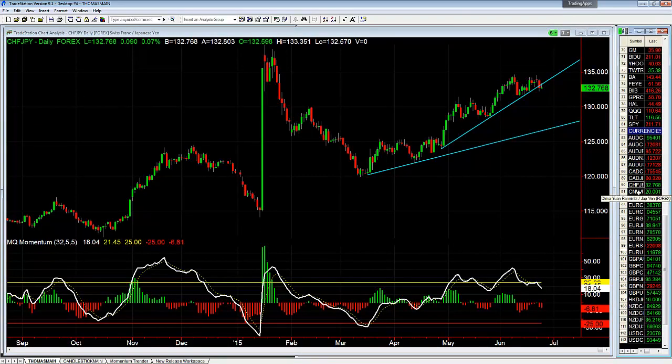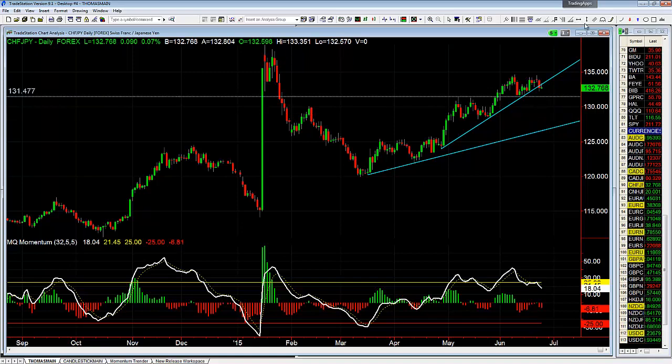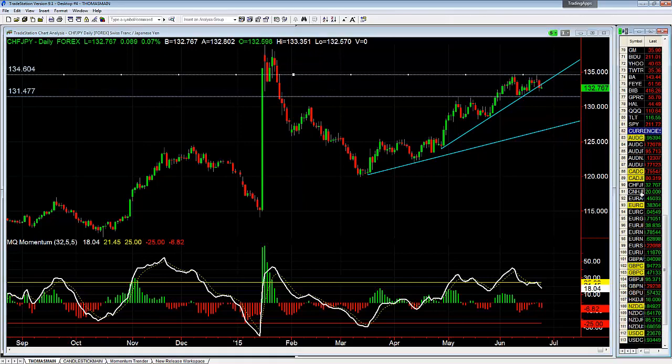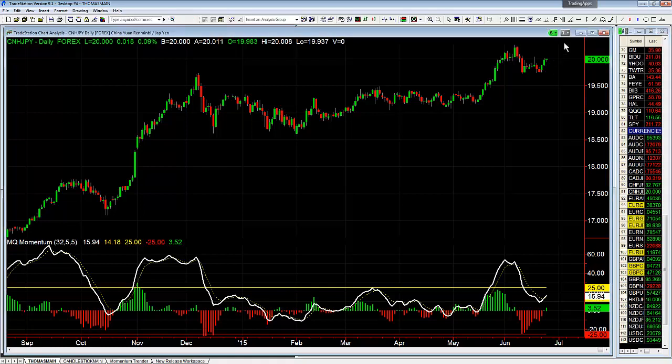Swiss Yen — not much, it's in consolidation. Support is going to be down at 131.477, resistance is up at 134.604. Chinese Yuan versus Japanese Yen — not a lot going on there either, up just a hair, with resistance up here at 20.037.